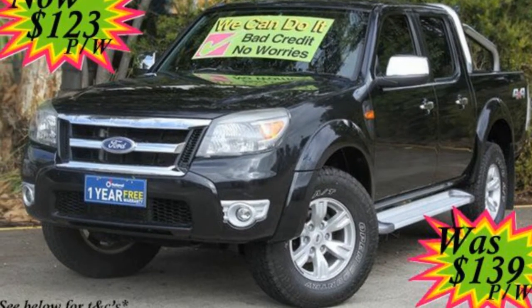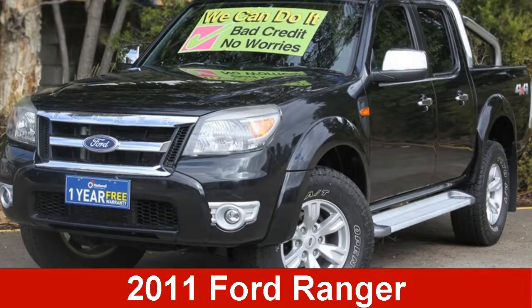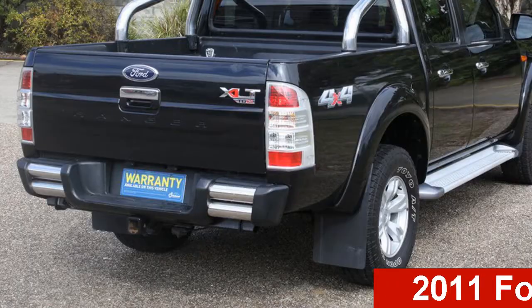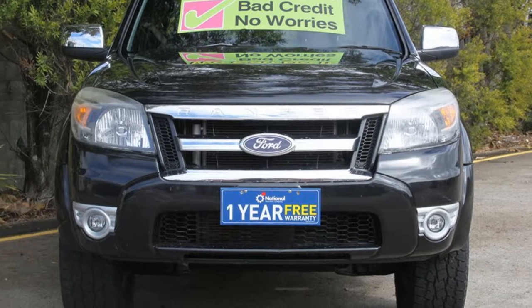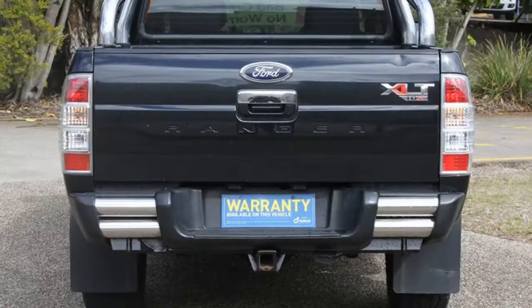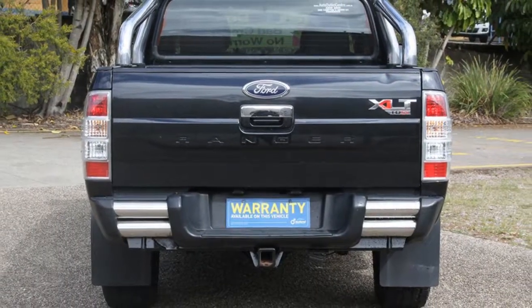Be the envy of your friends in this 2011 Ford Ranger. This Ranger has a reliable 3.0-litre engine that gives you more control with its manual transmission. The attractive black exterior is complemented by its stylish interior.